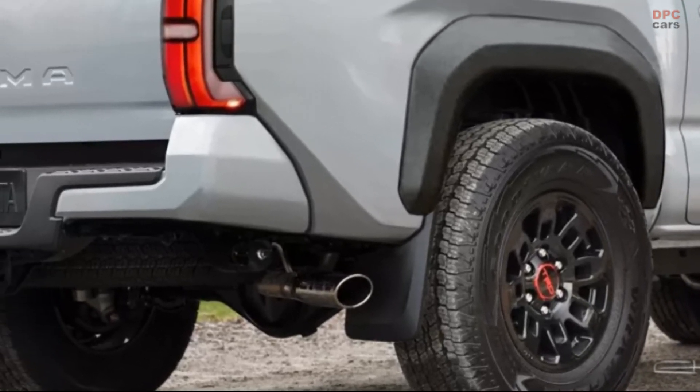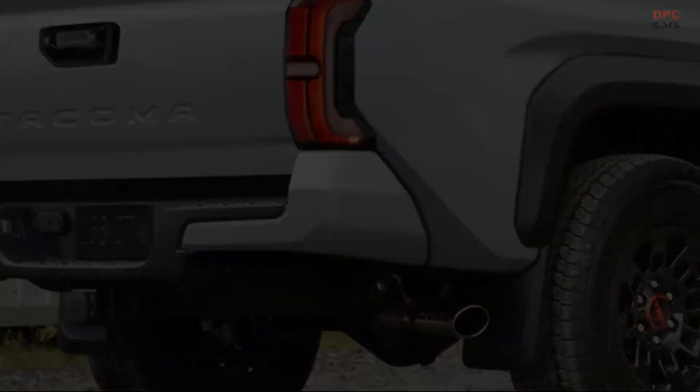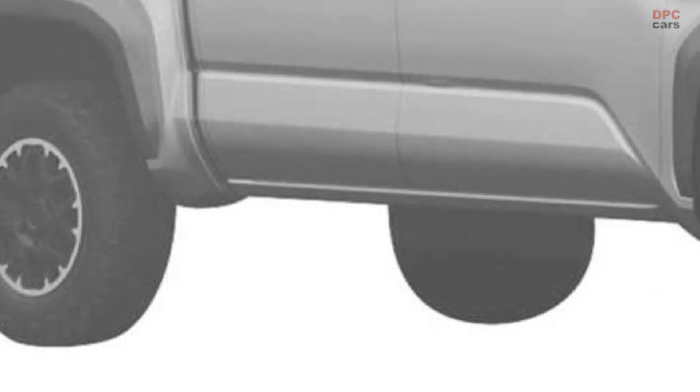The 2024 Toyota Tacoma is expected to debut this year, before going into production later in 2023.